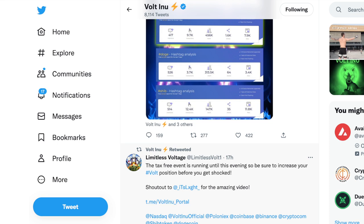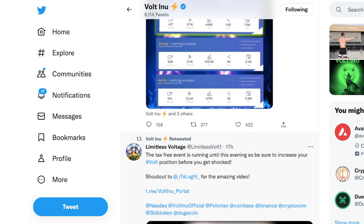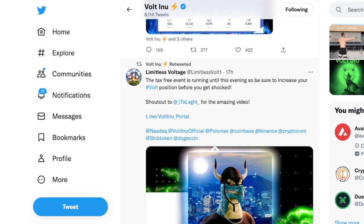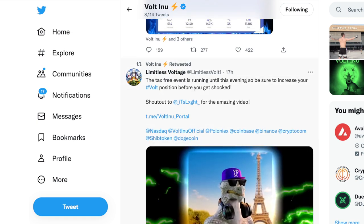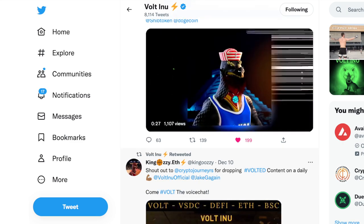Salute to the Vote Army — keep it up. Don't allow the bear market to shake you out; this is all part of the game. Limitless Voltage says the tax-free event is running until this evening, so be sure to increase your Vote position before it ends. Right now would absolutely be a good time to take advantage of the low price while there is no tax.